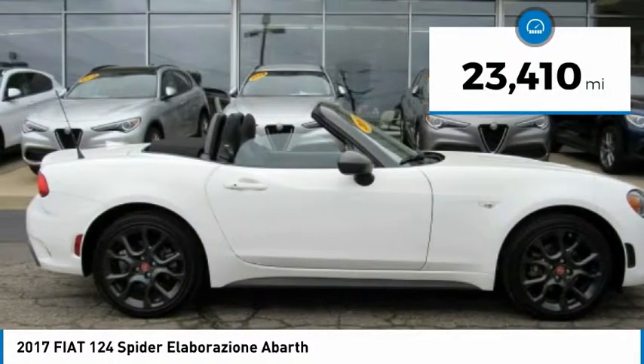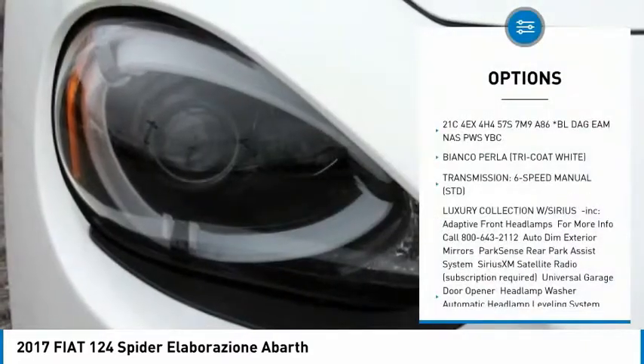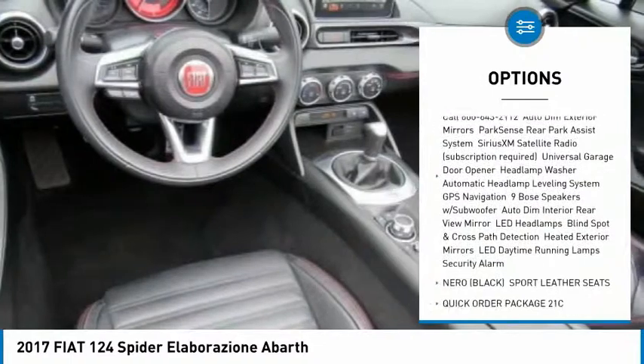This vehicle has less than 25,000 miles. Here are some of this vehicle's great options: backup camera, anti-lock braking system, stability control, traction control.